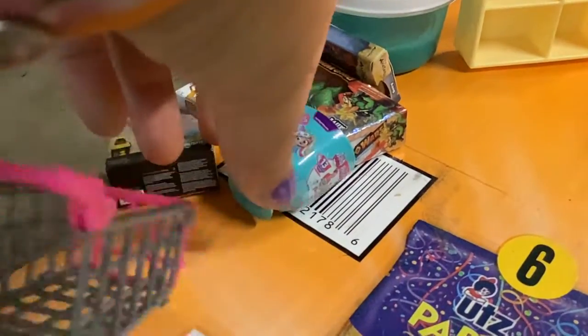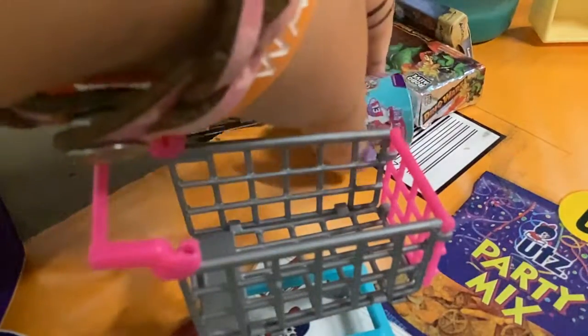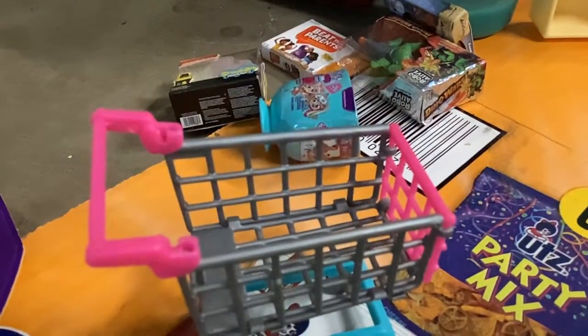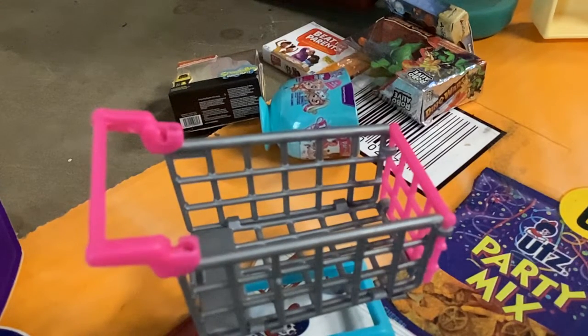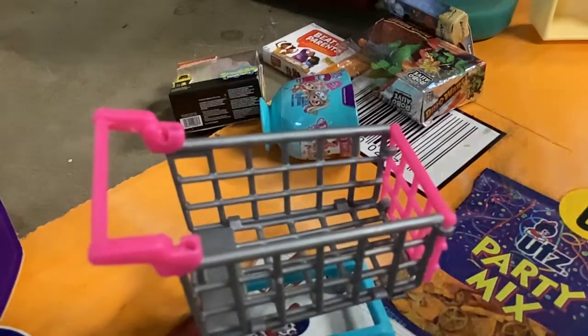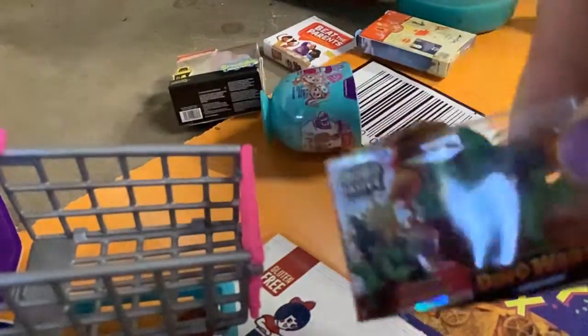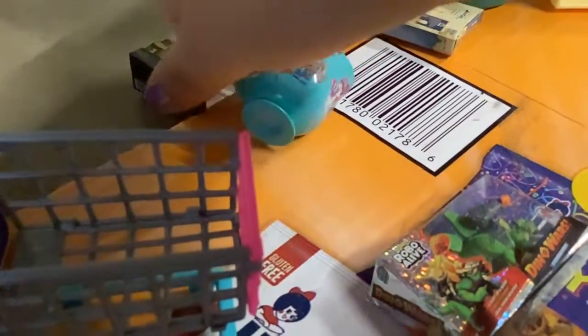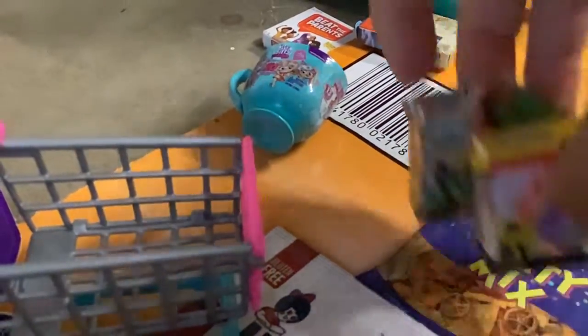Wow, there's so much toys. So it's Mickey's birthday today. So we're going to get him some toys. He loves dinosaurs and he also loves pet tricks. I'm going to get them both.